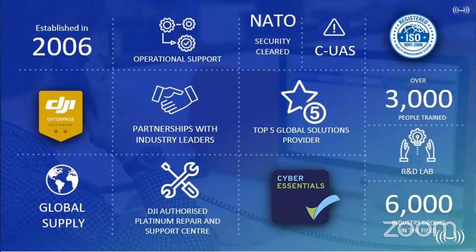A brief history of Heli Guy: we were established in 2006 and soon after we partnered with DJI when they were just a small team in Shenzhen. We worked with them from the beginning of that program to reach the position we are now — a gold level partner and a top five global UAS solution provider.